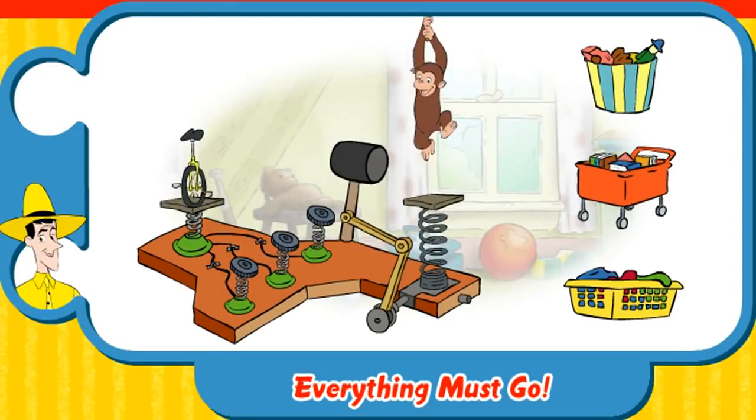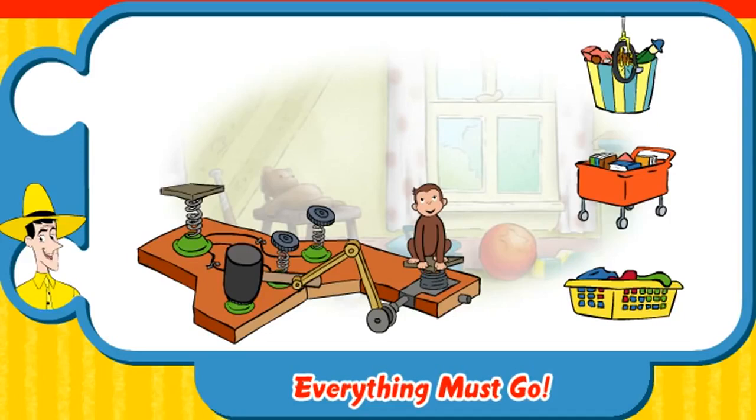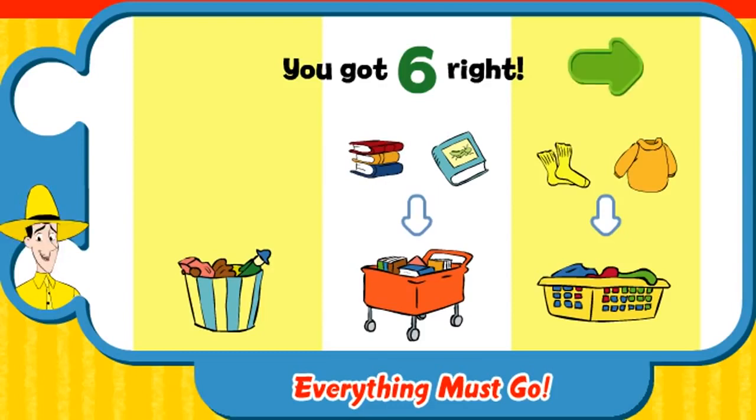That's a unicycle. That's the last of the bunch. Toy box. Nice work. Wow, you got everything right. George, the donations truck is here. Can you bring these toys out for the children's hospital? Wait a minute. We've got more cleaning up to do.